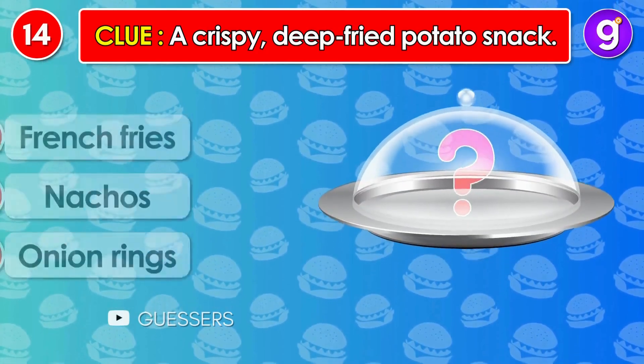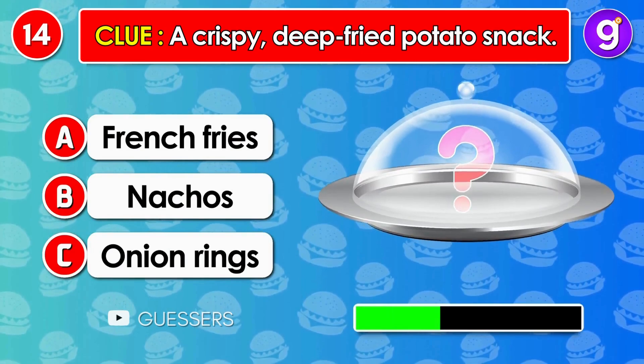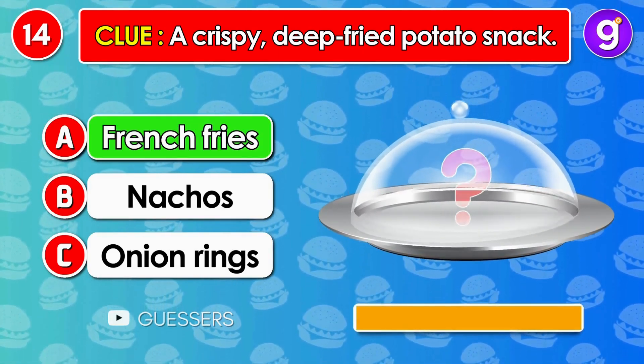Number 14. A crispy, deep-fried potato snack. It's french fries.